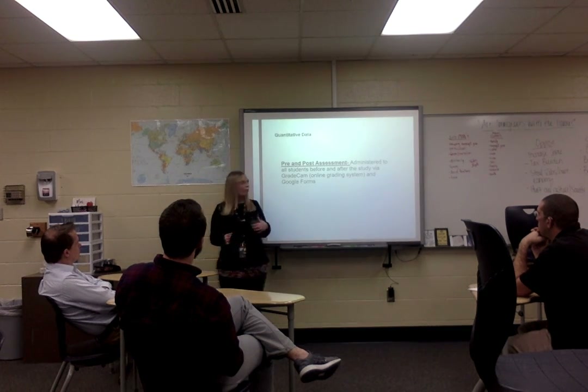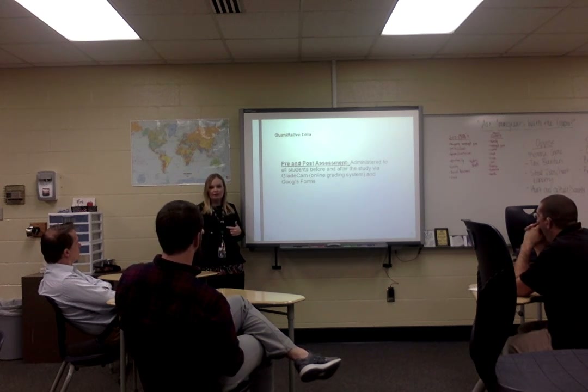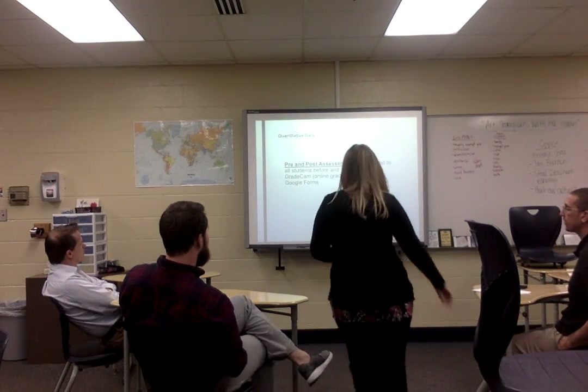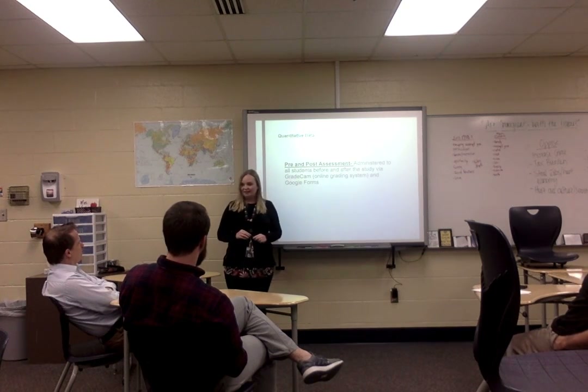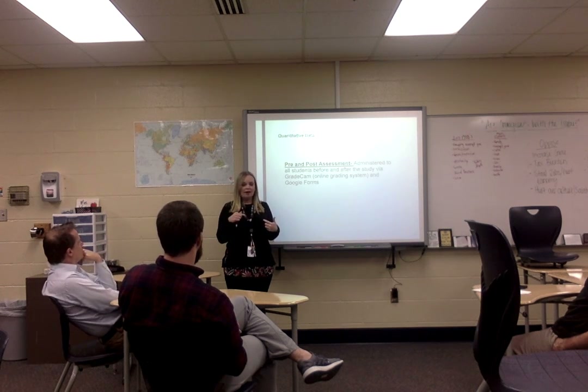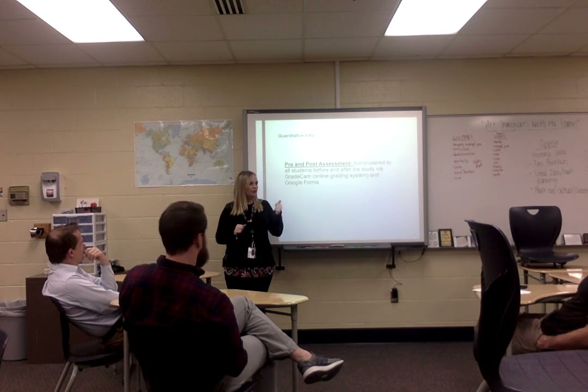So how was data collected? I collected quantitative data on pre- and post-test assessments, administered to students before and after the study via GradeCam — an online grading system. Are you all familiar with GradeCam? I actually paid for it myself from a previous district and continued using it. It's very similar to a Scantron — just a bubble sheet that you scan on a computer, and it automatically collects your class average and mean score. It's a really wonderful program.